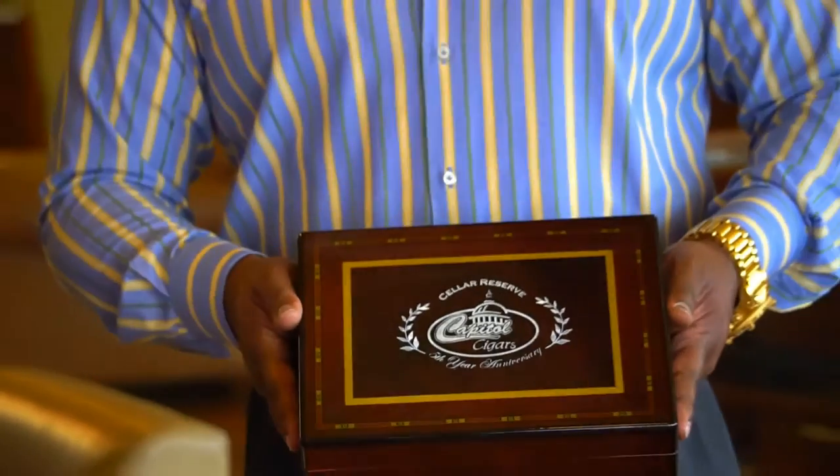My name is Cornelius Wright, and I'm the operator here at Capital Cigars. I've been into cigars since 2007, but I've been here at the shop as an operator for the last year and a half, going on two years now.